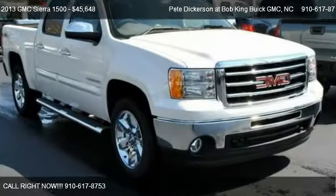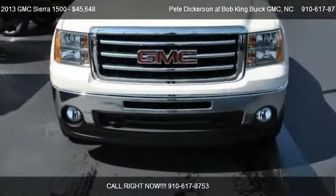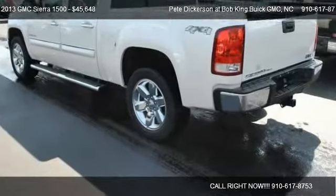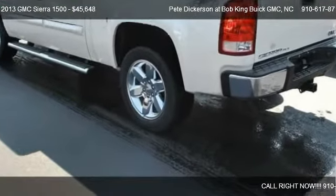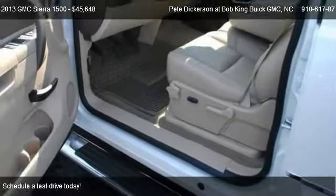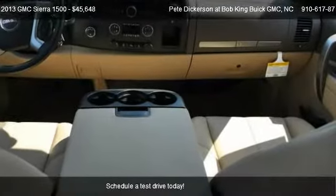This 2013 GMC Sierra 1500 is offered by Pete Dickerson at Bob King's Buick GMC. Priced at $45,648, this Sierra 1500 is ready to sell.